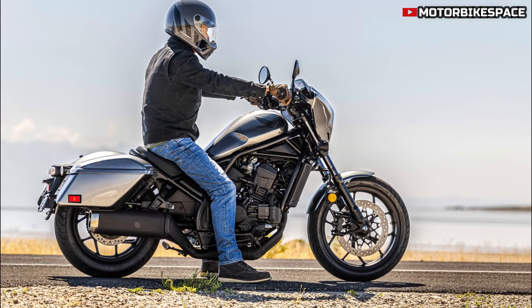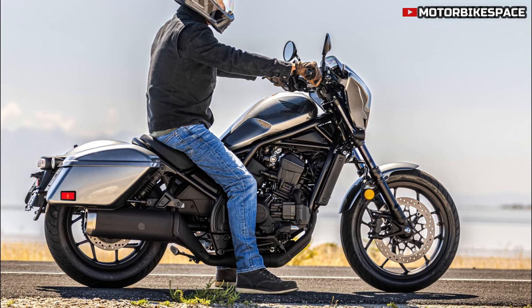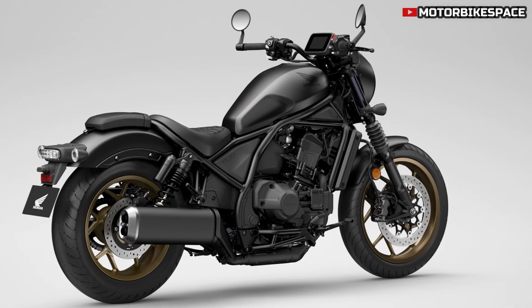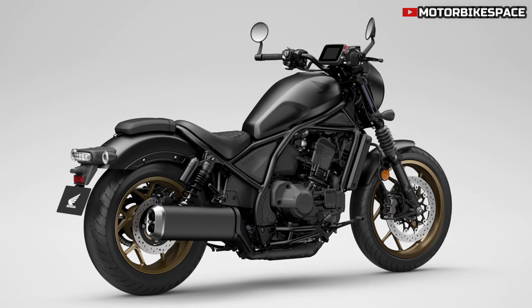The 2025 Honda CMX 1100 Rebel balances laid-back cruising with spirited riding on twisty roads. The bike's stiff tubular steel frame, high-quality suspension, and powerful brakes provide a confident and enjoyable ride. Ergonomics have been improved with repositioned handlebars, forward-set foot pegs, and a thicker seat for increased comfort, with a low seat height of 710 mm. The 1084 cc parallel twin engine, also found in the CRF 1100 L Africa Twin, has been retuned for stronger low and mid-range performance.